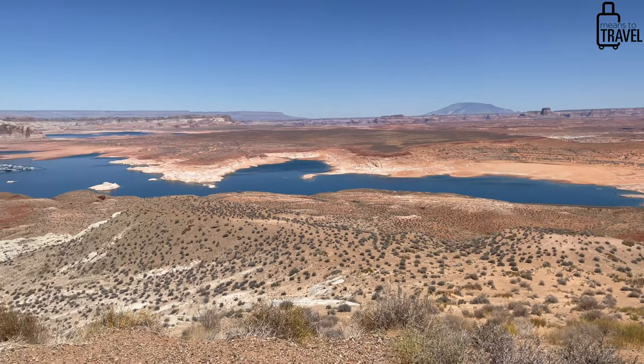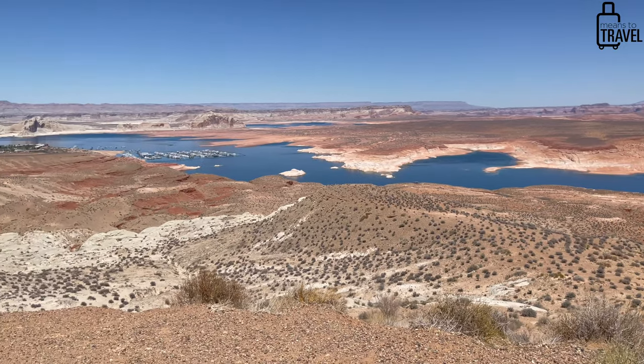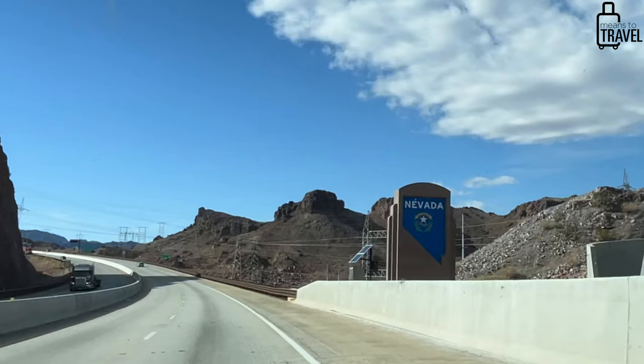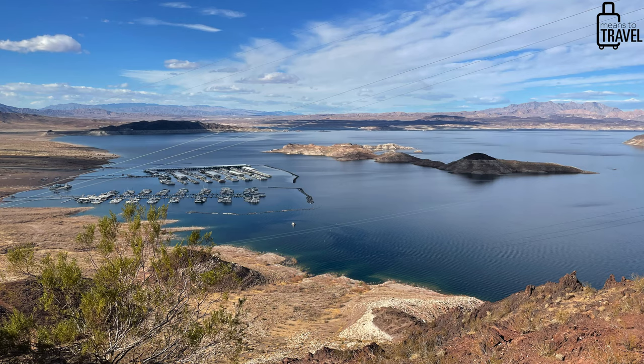It's not just hiking you can do in this area — there are also water activities. Just within the St. George area there's Sand Hollow Reservoir, where a lot of locals go to swim or boat. If you want to drive a little further, there's the famous Lake Powell on the border between Utah and Arizona. And if you wanted to drive all the way into Nevada, you could also try Lake Mead.